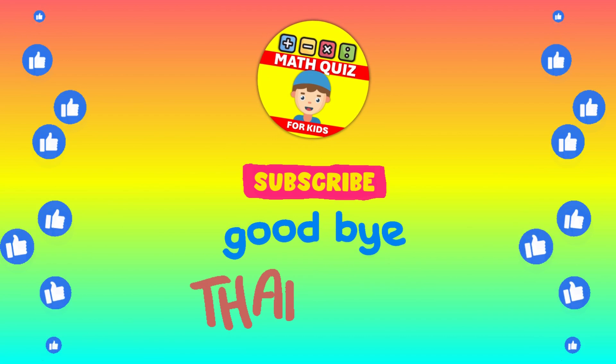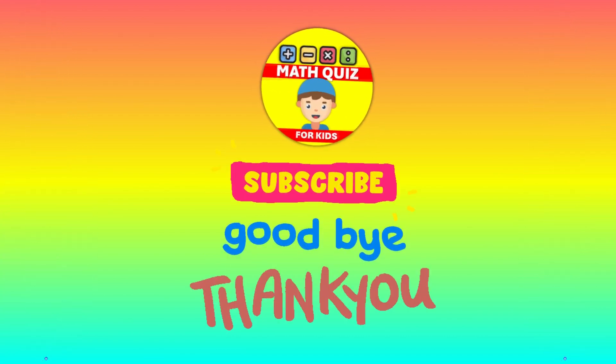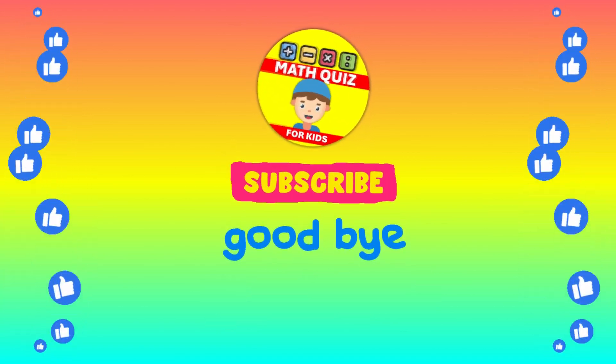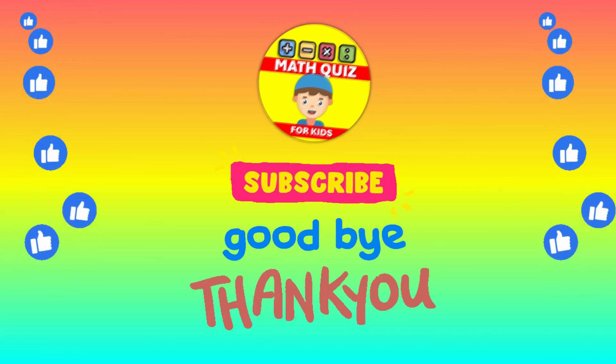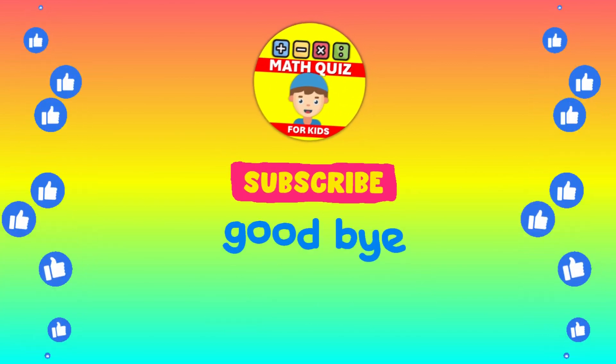How many did you get right? We bet you did awesome. Remember, practice makes perfect. Don't forget to click the like button if you had fun, and subscribe so you can join us for even more math quiz adventures. Let's keep the math magic alive.